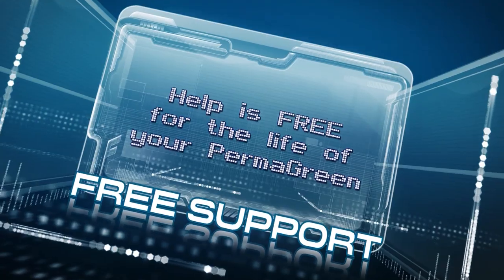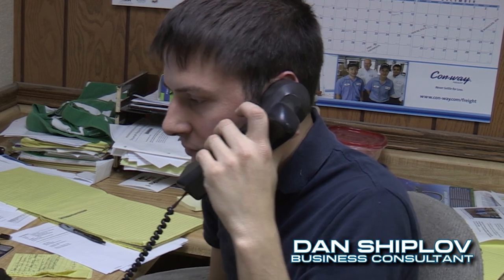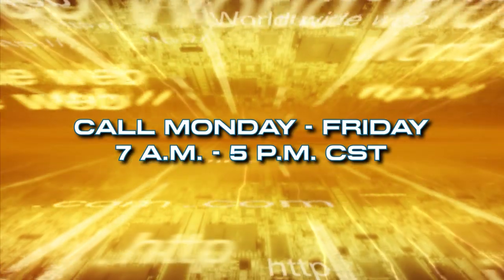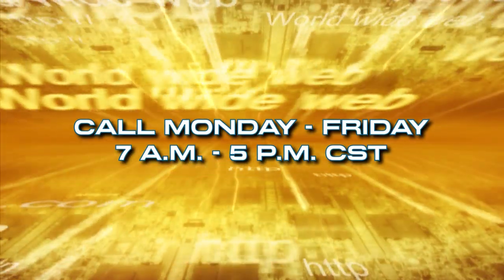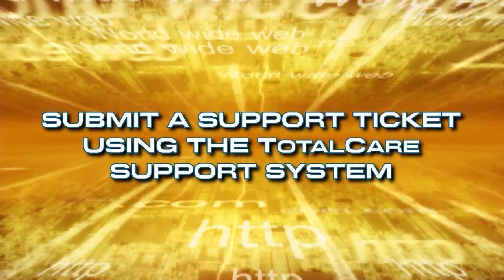We have a passion for one-on-one support and help is free for the life of your Permagreen. Our expert tech support staff will make sure you're up and running for maximum production and minimum downtime. Call us toll-free Monday through Friday, 7 a.m. to 5 p.m. Central Standard Time, or submit a support ticket online using the Permagreen TotalCare support system.